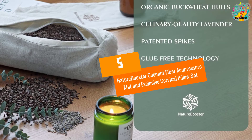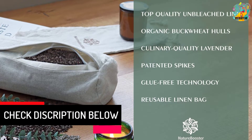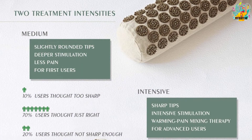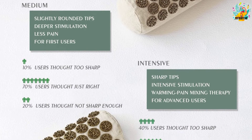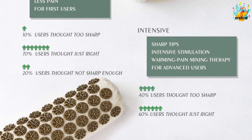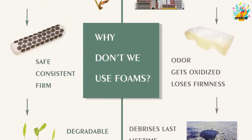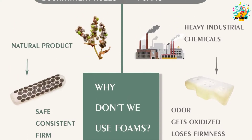At number 5, Nature Booster Coconut Fiber Acupressure Mat and Exclusive Cervical Pillow Set. The Nature Booster is an excellent acupressure mat for anyone who needs mild or moderate therapy. It is made of 70% linen and 30% cotton. Linen can result in friction to protect the mat and pillow from slipping. Coconut fiber is pliable and sturdy for guaranteed durability. The mat and pillow highlight patented spikes that result in deep, mild and unpainful therapy. Both sets are filled with coconut fiber and buckwheat hulls — eco-friendly materials that do not lose their firmness for long-term reliability.